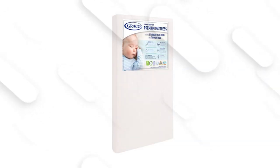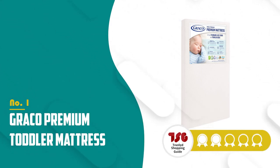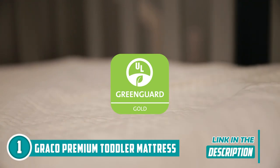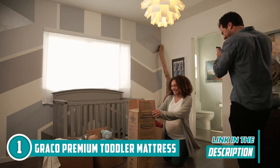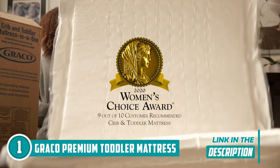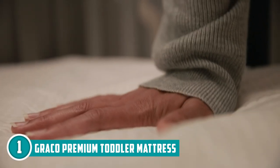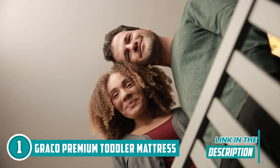The best cot mattress on our list is the Graco Premium Toddler Mattress, which TrustedShoppingGuy.com has awarded a five-star rating. Beyond its exceptional comfort, this mattress offers a host of additional benefits. It boasts both GreenGuard Gold certification and CertiPUR-US certified foam, ensuring a healthy indoor environment entirely devoid of harmful chemicals. The mattress is also completely machine-washable, with a water-resistant outer cover that simplifies clean-up and saves you time and effort.